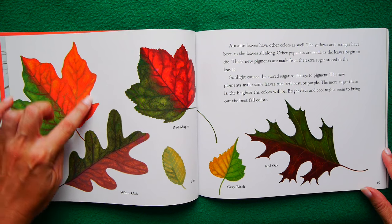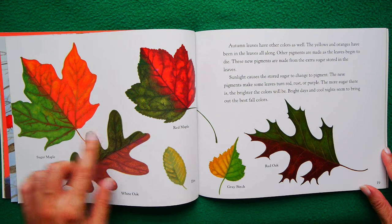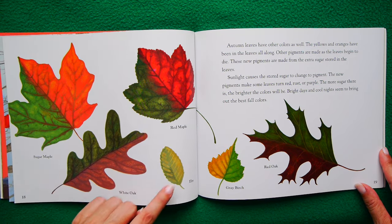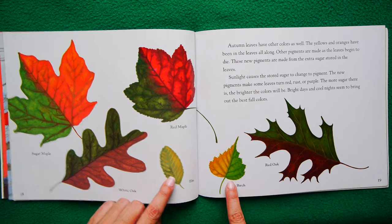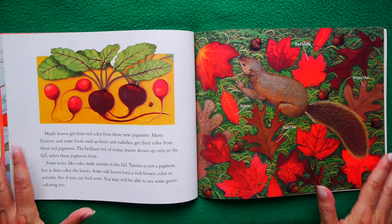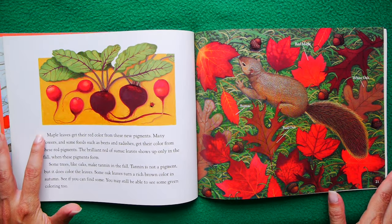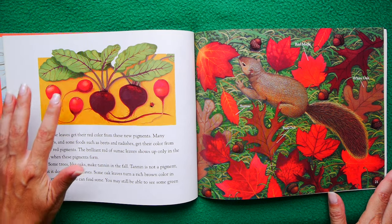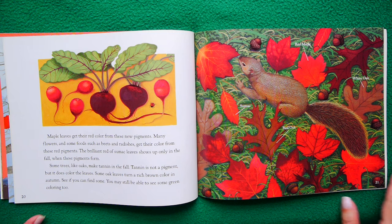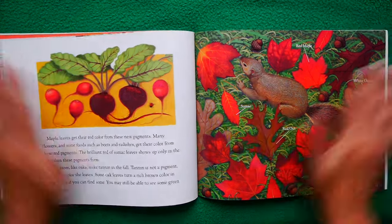Look at this sugar maple — isn't that gorgeous? And this red maple, it's even redder. Here's a white oak, which is not white but green and brown. There's a little elm leaf, a gray birch, a red oak. Isn't it amazing to see that change happen? Maple leaves get their red color from these brand new pigments. Many flowers and foods like beets and radishes get their color from these red pigments. The brilliant red of sumac leaves shows up only in the fall when the pigments form. Red is really an autumnal color — that's its time to shine.